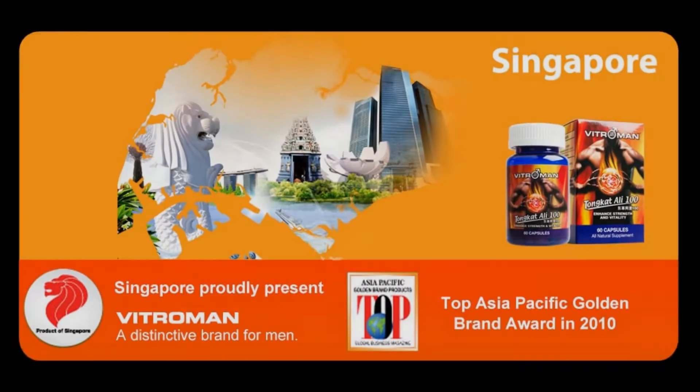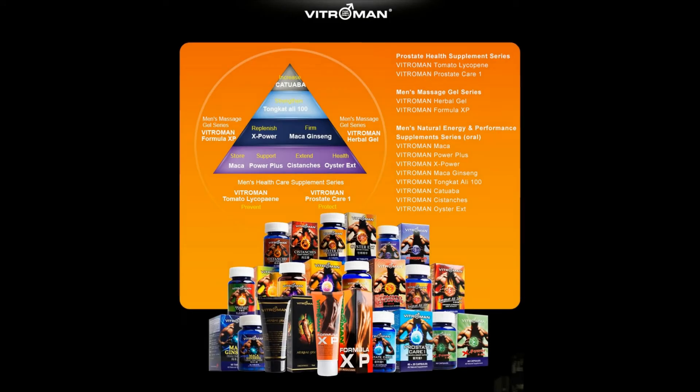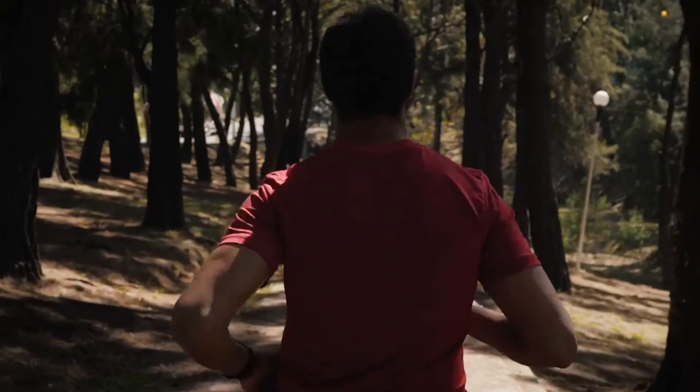Overall, Vitro Man has been in the market since 2004 and used by so many people. It is because of its high quality and benefit to everyone's health. I will not hesitate to take Tongkat Ali 100 to supplement my male hormones and to maintain my masculinity.